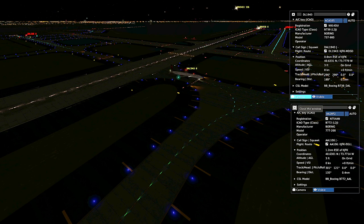Tower, JetBlue 386 on the ILS four right. JetBlue 386, Kennedy Tower, 1340 at 1A, runway four right, cleared to land. Four right, cleared to land, JetBlue 386.